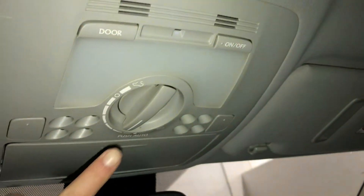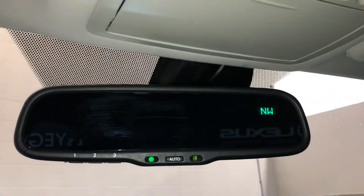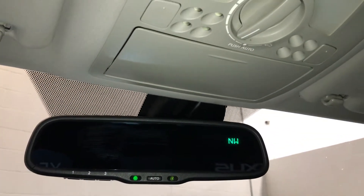Power tilt and sliding sunroof with manual sunshade, overhead lighting, turn dial for the sunroof, sunglass holder, and an auto-dimming rear view mirror with compass and three integrated garage door openers.